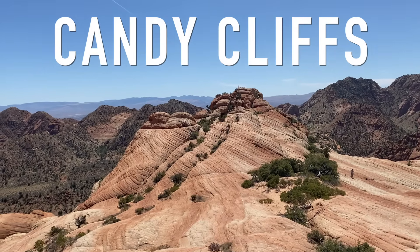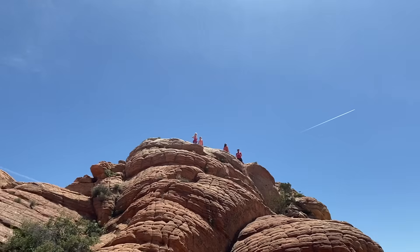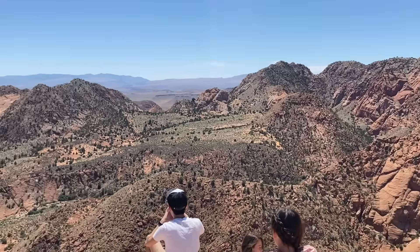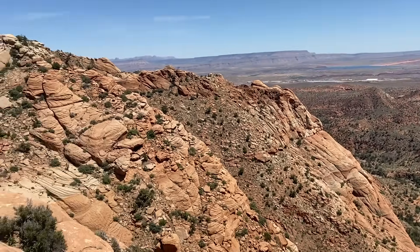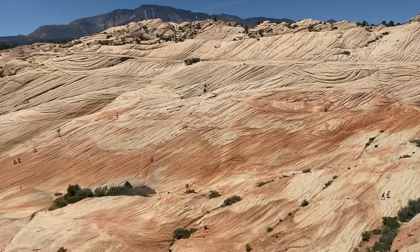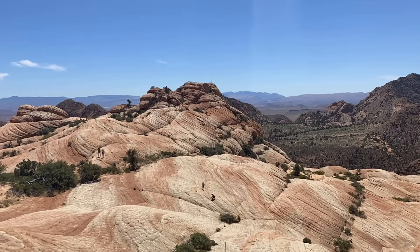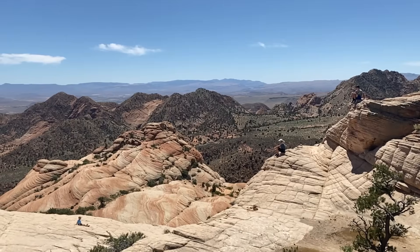Up next is the super crazy Candy Cliffs. This looks like a big bowl of ice cream. Places like this would be national monuments, probably, in other states, but here they're virtually unknown. You can hike out on a little hike called Yant Flat, and you get to the Candy Cliffs, which give you views of the surrounding valley, and then look at all this crazy red rock that you can just climb around on. This is really one of the coolest places we've been in southern Utah. There are so many locations like this around the west that are not in a national park, making them really cool and kind of off the beaten path.